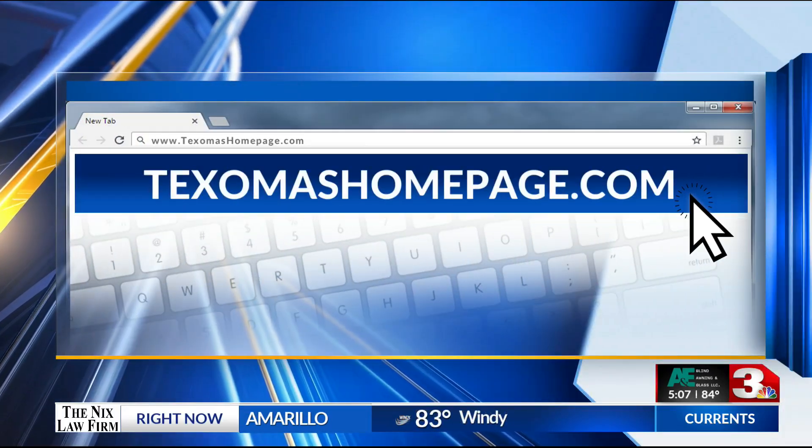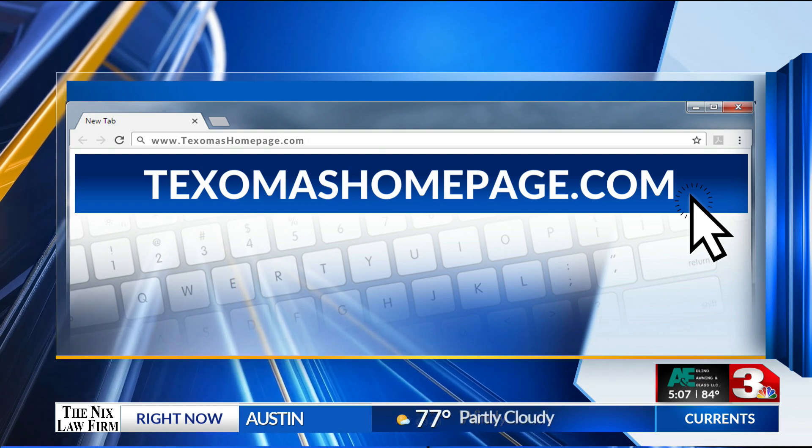For a list of where the offices are going to be moving to, just head over to TexomasHomepage.com.